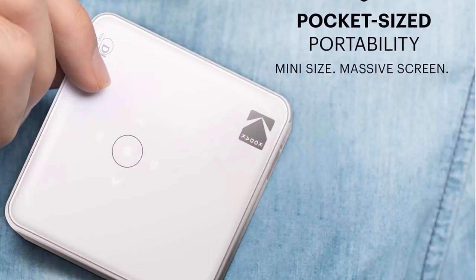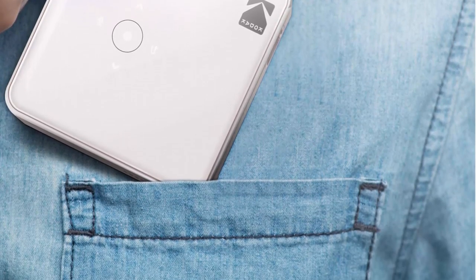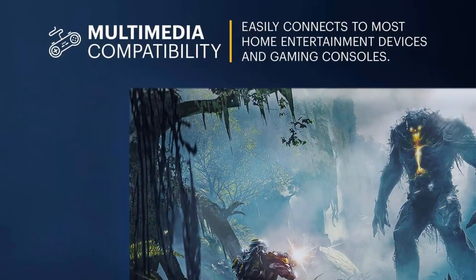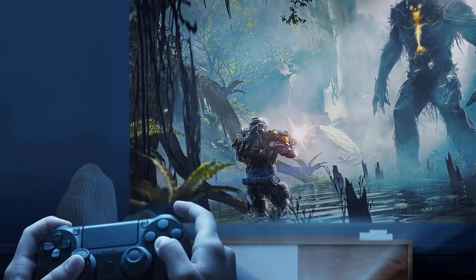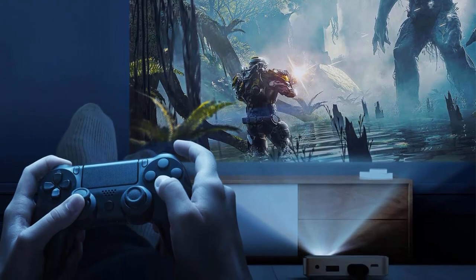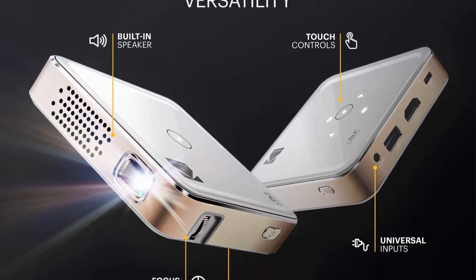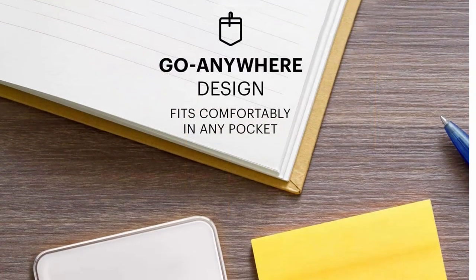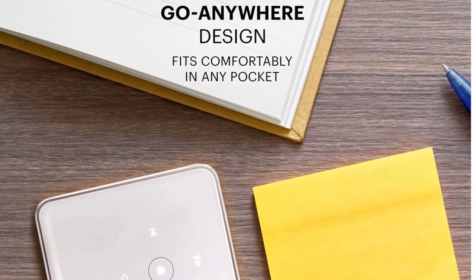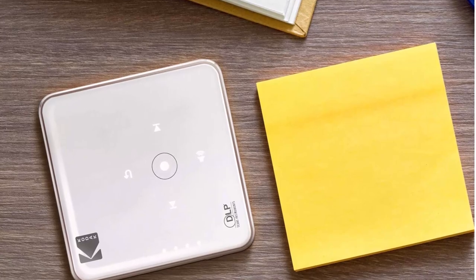Pound-sized perfection — the smallest and lightest DLP projector in the world, slips conveniently into your handbag, briefcase, or back pocket. For home, work, business, or play. Contemporary compatibility: onboard media player includes room-filling built-in speakers, 3.5mm input, and integrated HDMI, USB, and microSD connectivity.